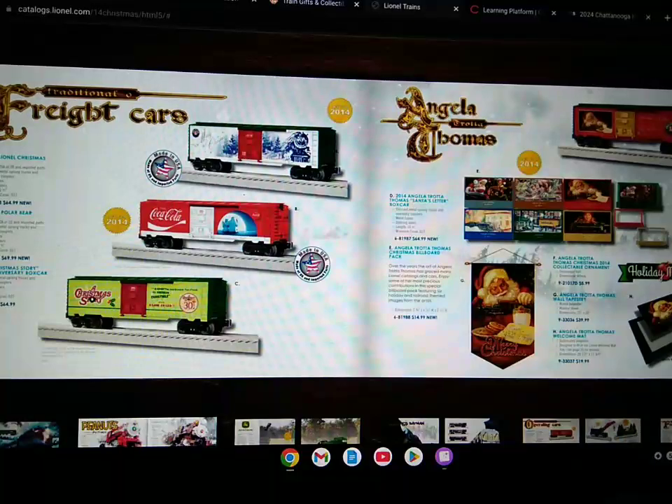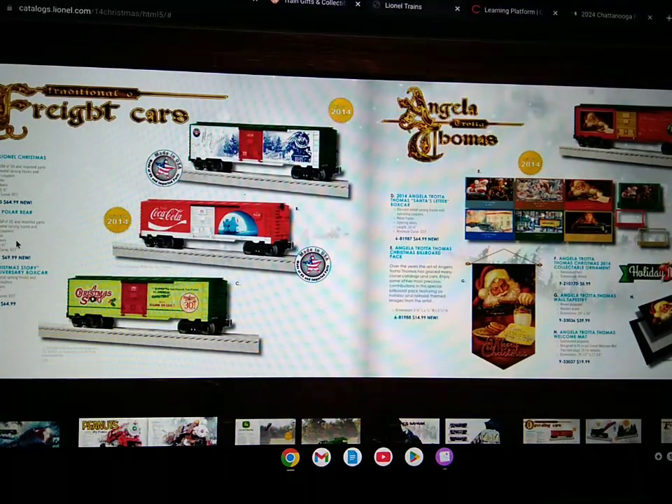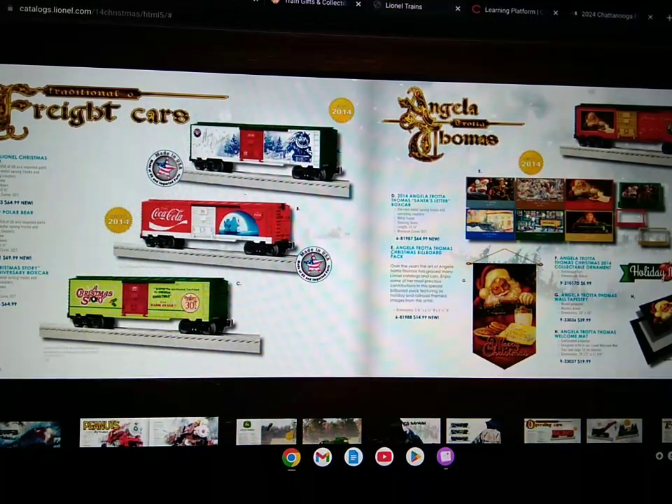Here's the Coca-Cola Polar Barrel box car, which includes metal frame, opening doors, length of 10 and a half inches, minimum curve of O-27, and it's made in the USA with imported parts.